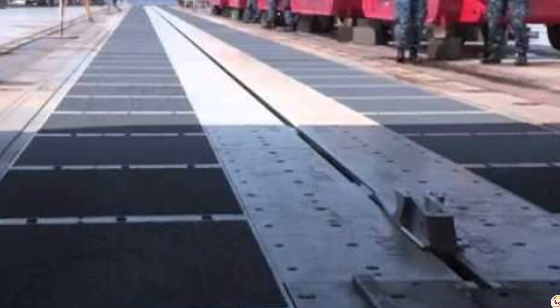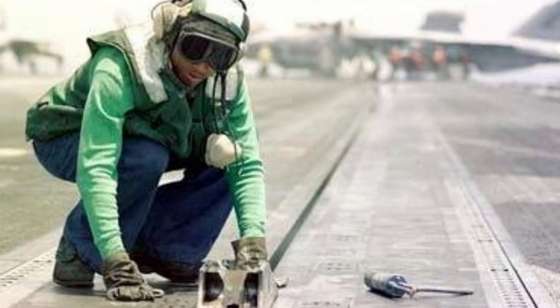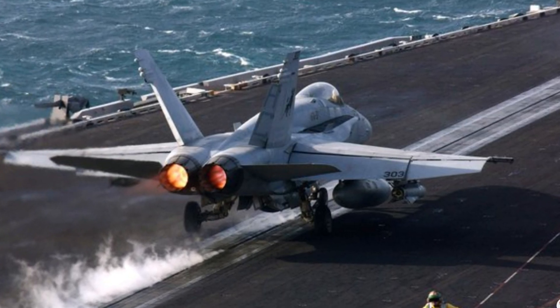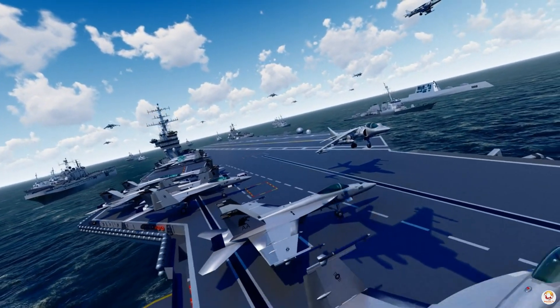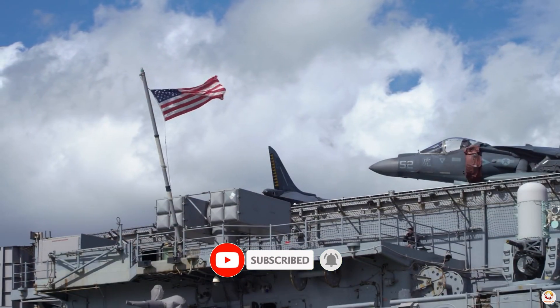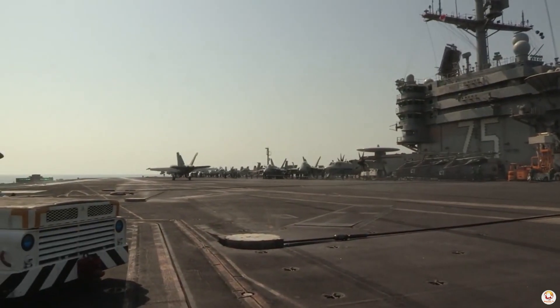The EMALS system offers several advantages over steam catapults. It is more compact, taking up less internal volume in the ship, and provides a smoother ride for pilots. Additionally, it can more easily adjust power levels to launch smaller, lighter aircraft like drones. The Navy projected EMALS could generate 33% more sorties a day.